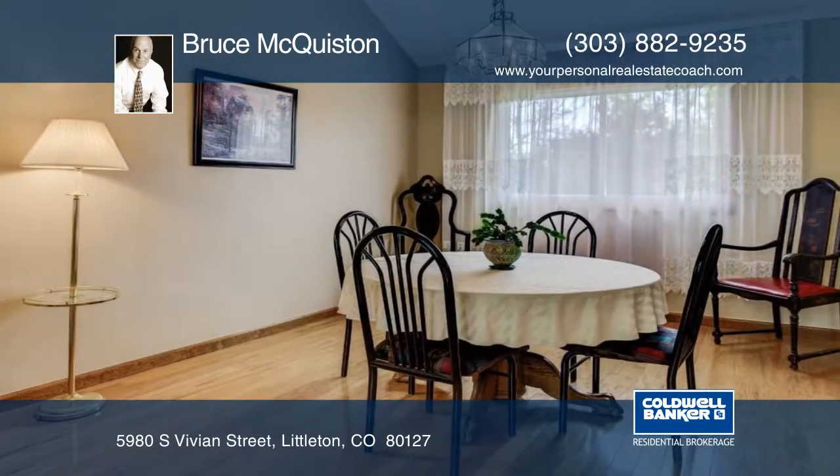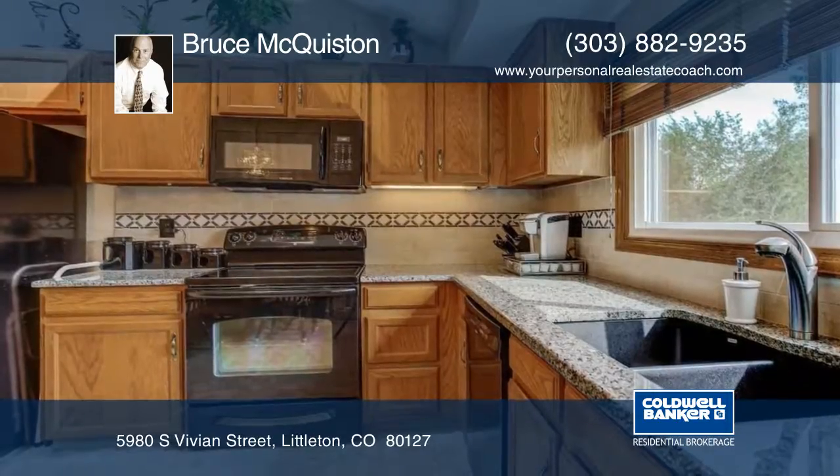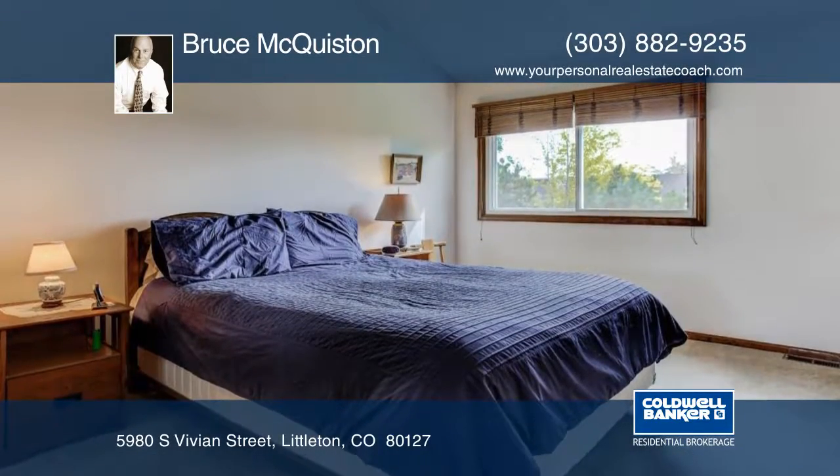This great multi-level home is move-in ready with a new roof, gutters, and skylights, and features an open floor plan, spacious kitchen, and a large family room with a gas fireplace.